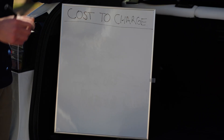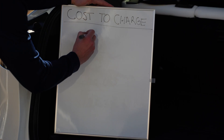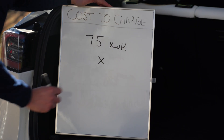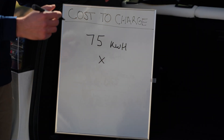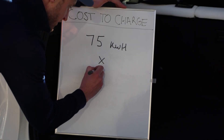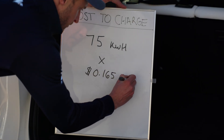For my Tesla Model Y, the usable battery size is 75 kilowatt-hours. The second number is the price per kilowatt-hour from the utility company. Here in Virginia, my regular utility rate is 16.5 cents per kilowatt-hour.